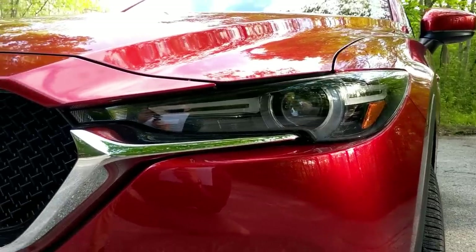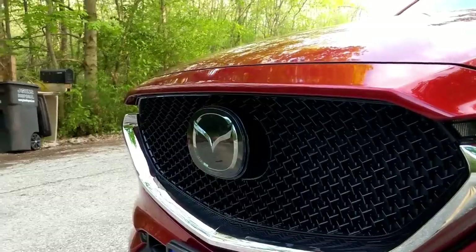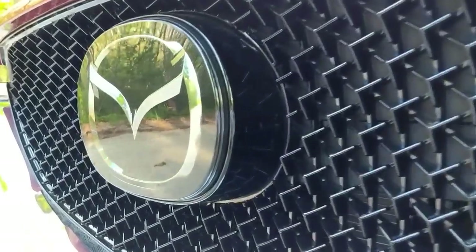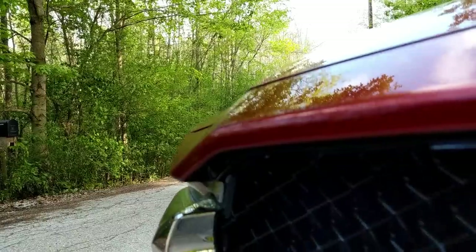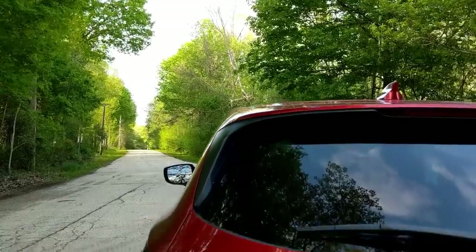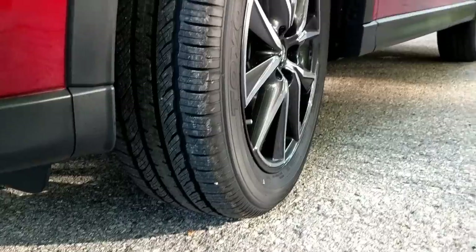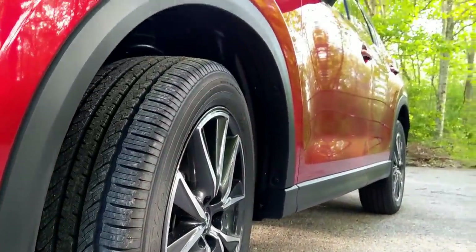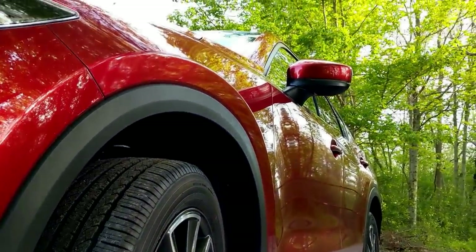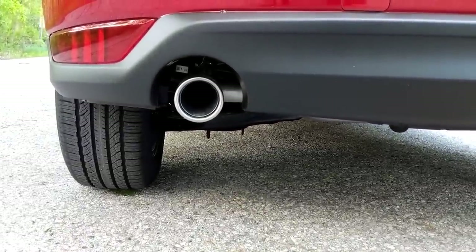Mazda's Kodo design language is continued for this generation. If it looks like the front badge is encased in plastic, that's because it's the adaptive cruise radar sensor. Cutouts in the front grille make it look additionally menacing. Moving down the rear, you see the all-wheel drive badge — all-wheel drive is an option you can get on any trim. And the tailpipes are direct and real, not fake cutouts.